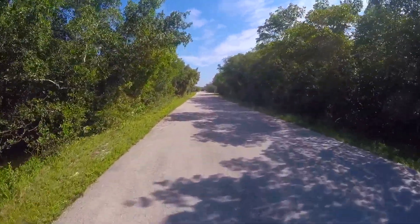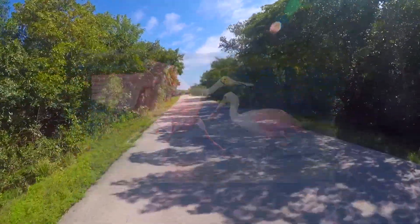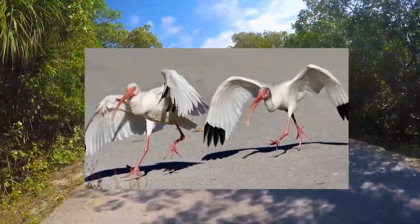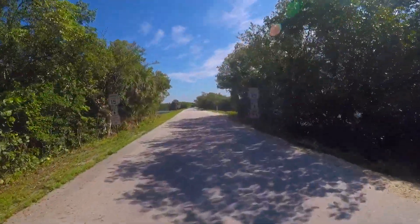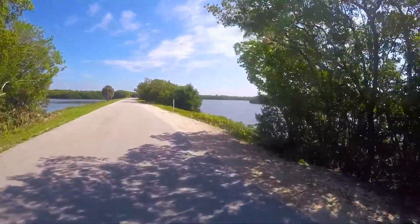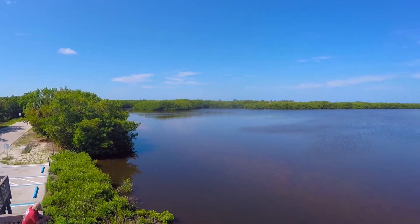The park is known as one of the best bird-watching sanctuaries in the world. It's home to 245 species of birds, many are migratory. The park road provides excellent vantage points, and there's even an observation tower where you can see for miles.